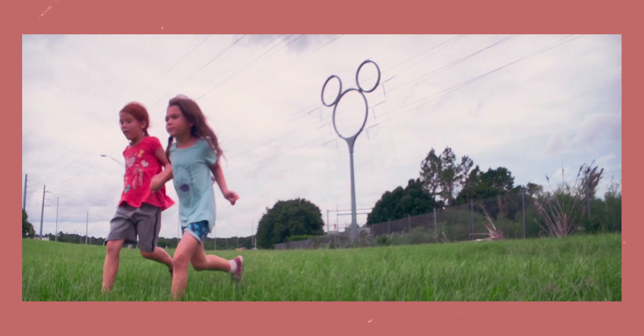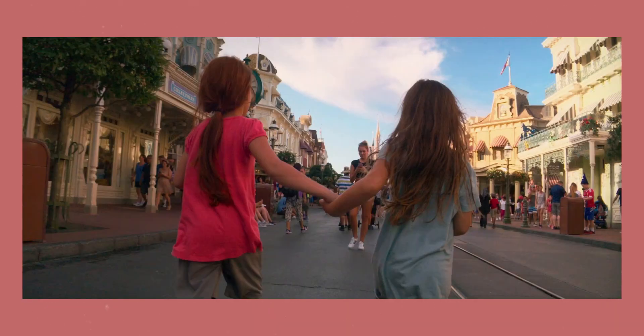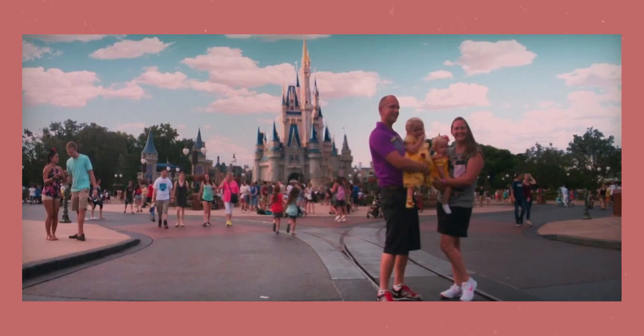The final scene of the film shows Moonee and Jancey running through Disneyland. Again, we are kept low to the ground and in a low angle looking up at the characters. We stay close to them until the very end, where they run off into the crowd, leaving us with a wide shot of the Disney castle and then cutting to black, showing us that even if it is only for a few minutes, Moonee is free from her parents.